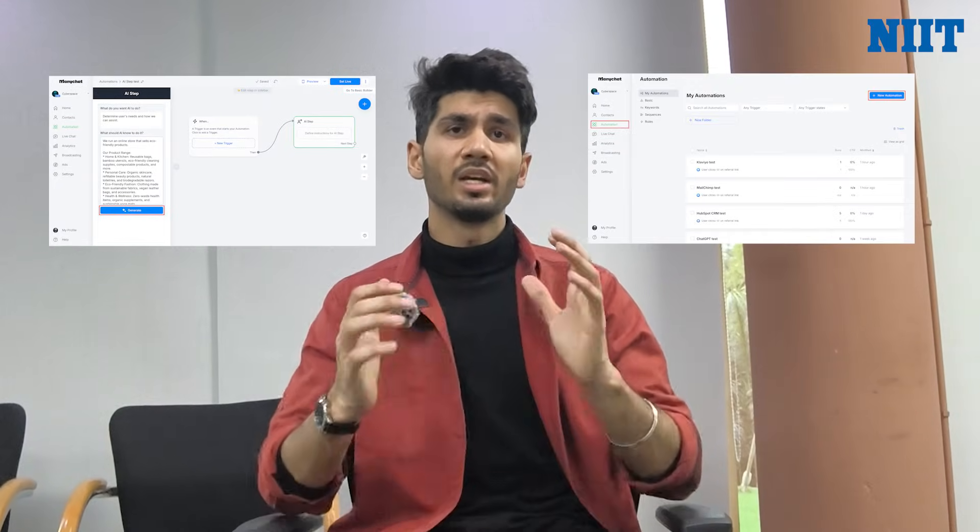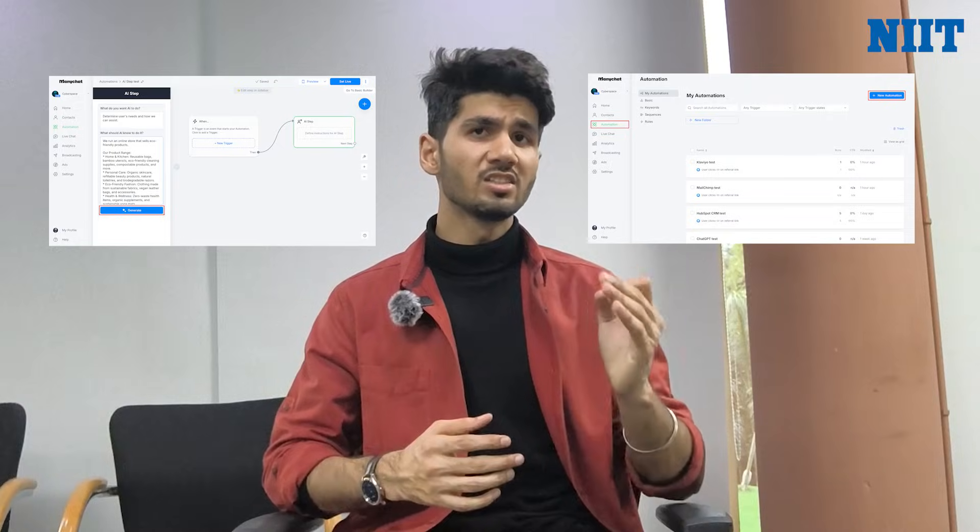And to capture leads, I use ManyChat because it removes the friction between 'I like this' and 'I bought this.' You've seen posts that say 'comment LINK' — that's ManyChat working behind the scenes. When you comment, it instantly DMs you the resource. The open rates on these DMs are insane — over 80% — allowing me to run a 24/7 sales machine that captures leads while I'm sleeping.